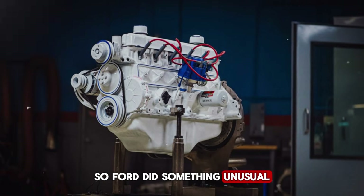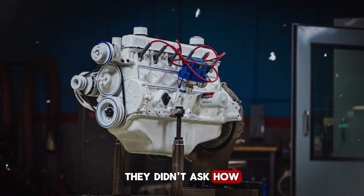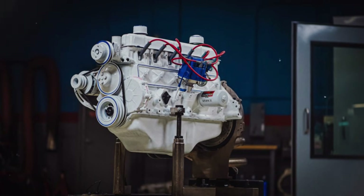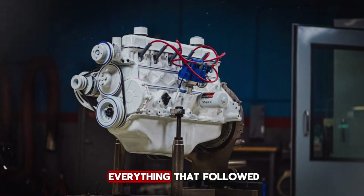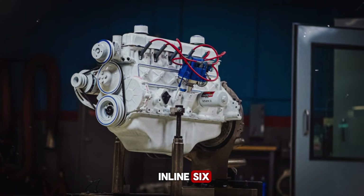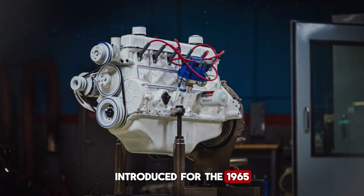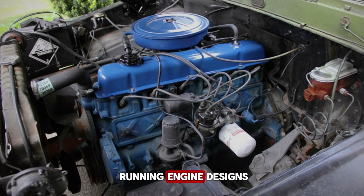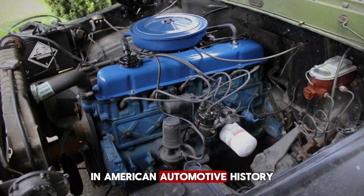So Ford did something unusual. They didn't ask, how do we make more power? They asked, what never breaks? That single question shaped everything that followed. The result was the Ford 300 cubic inch inline six, introduced for the 1965 model year, destined to become one of the longest running engine designs in American automotive history.